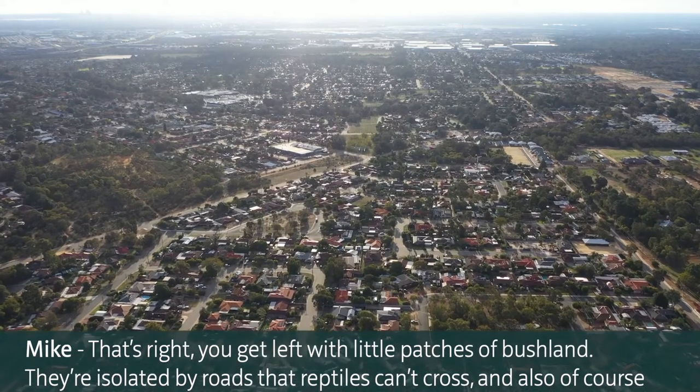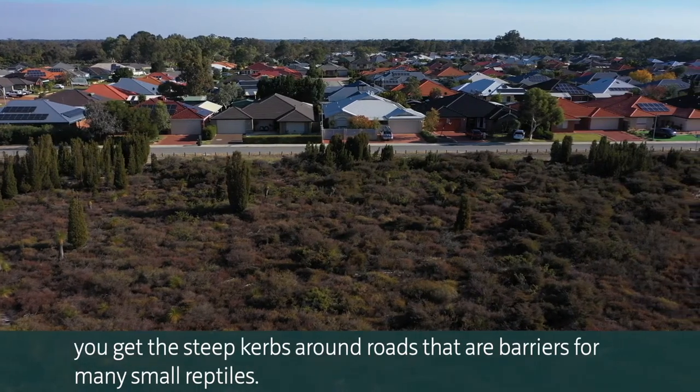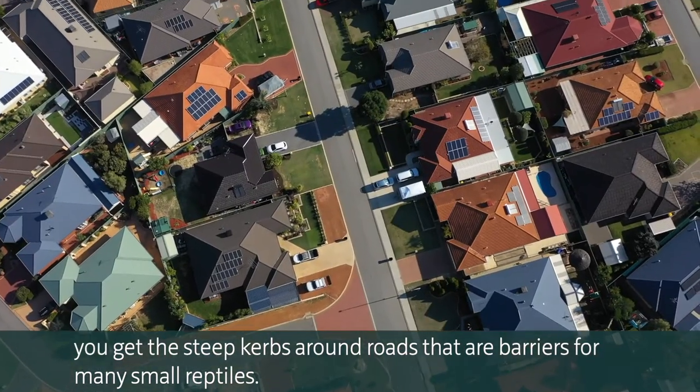You get left with little patches of bushland isolated by roads that reptiles can't cross. And also, you get the steep curbs around roads that are barriers for many small reptiles.